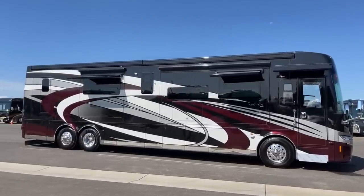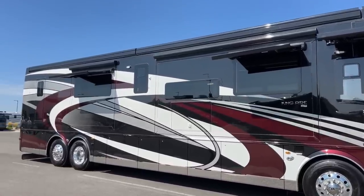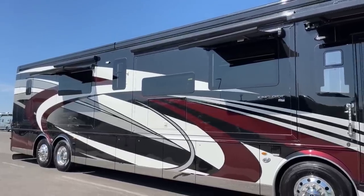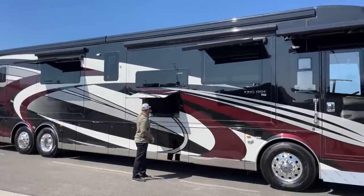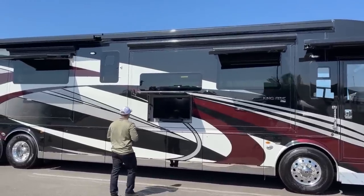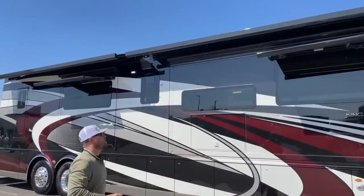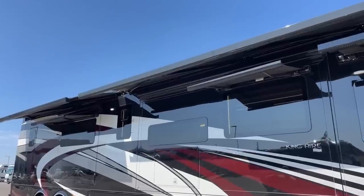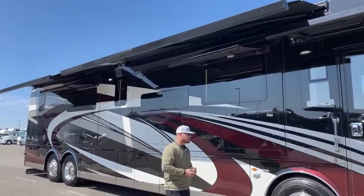We're going to start up top with our window awnings. On the 2022 Newmar King Air, we come standard with the Girard Nova awning package, giving us a total of seven awnings on the exterior. One over each major window — living room, kitchen, and bed — plus one above the door and two Nova integrated awnings up above. Those two awnings are controlled individually or together. They are cap-to-cap, power extend, power retract awnings with wind sensors.